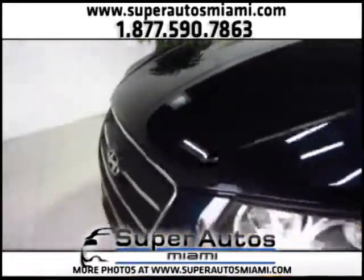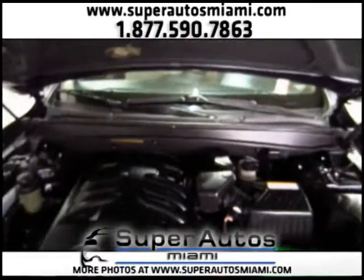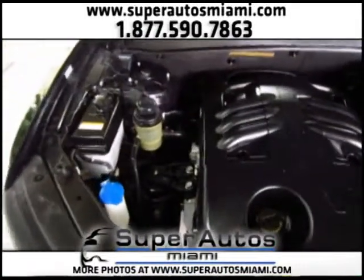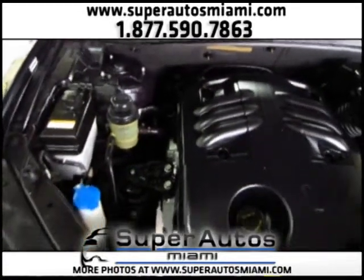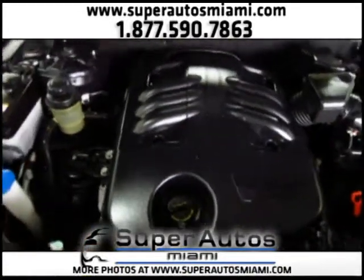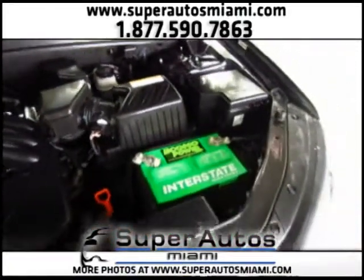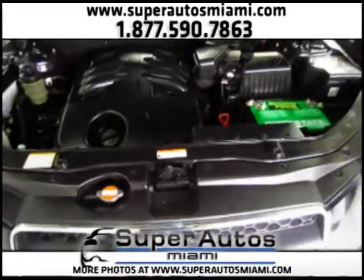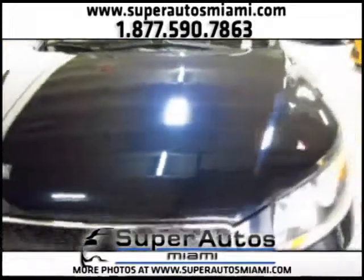Now let's take a look at the engine. As you can see, we have a V6 engine on the Santa Fe — and look how clean everything is. Everything on the Santa Fe is in super clean condition, as all our vehicles are. We only carry vehicles that are in excellent condition.